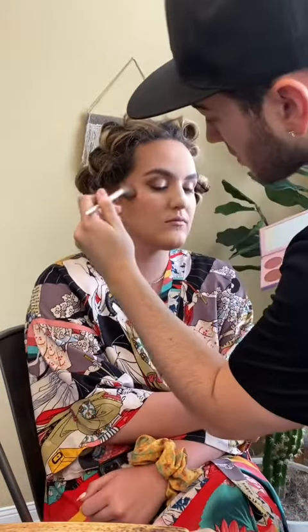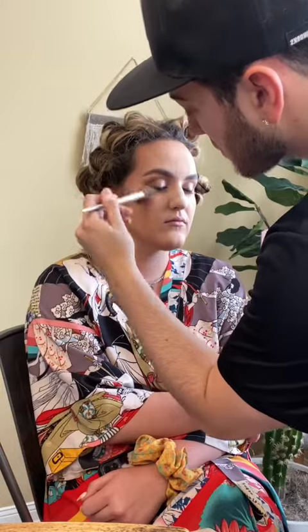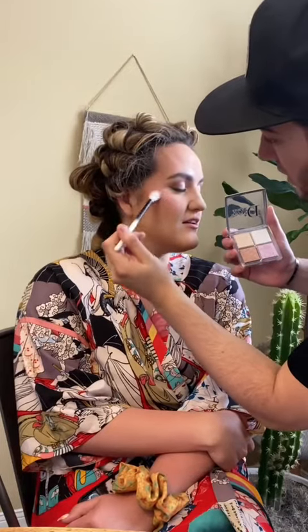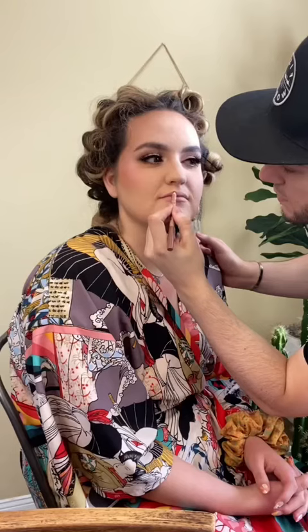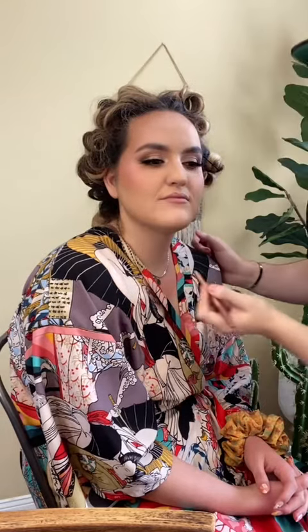I'm using Soleil blush on Soleil — so, so cute. And I'm actually going to be putting on a little bit of highlighter, some glow for the girls, a lash. We need a lash.